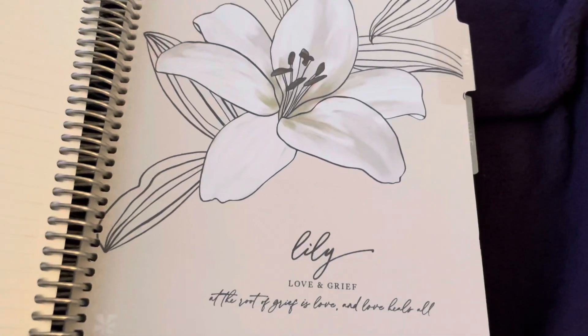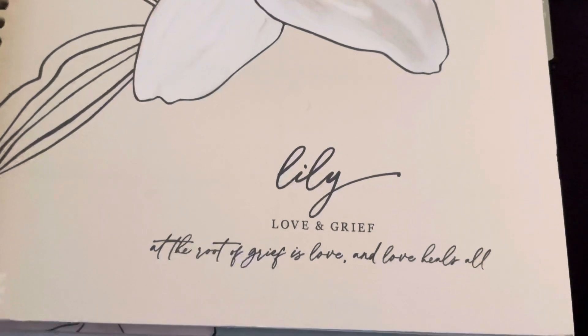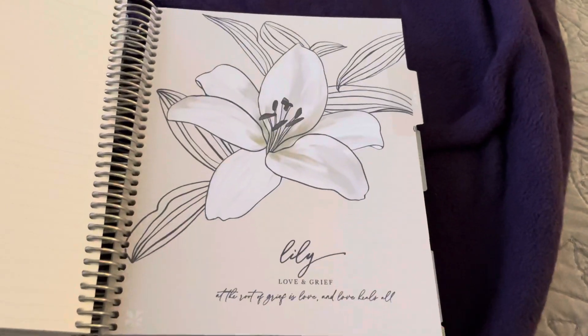Let me go to my birthday month real quick. The quote is: 'Lily — love and grief. At the root of grief is love, and love heals all.' Y'all, that's beautiful — I love it.